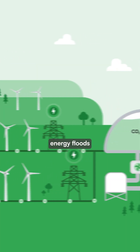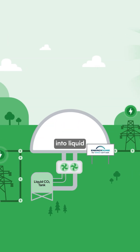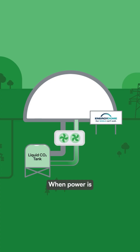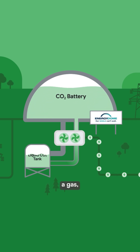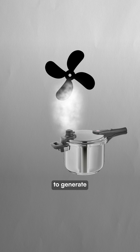When excess renewable energy floods the grid, the system compresses CO2 gas into liquid inside massive batteries. When power is needed, that liquid expands back into a gas, acting like a pressure cooker releasing steam, which then spins turbines to generate electricity.